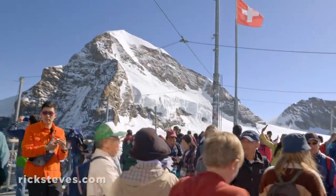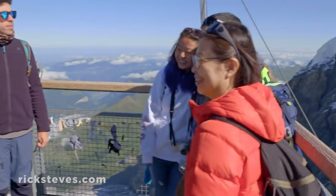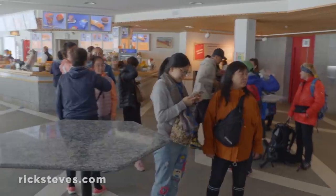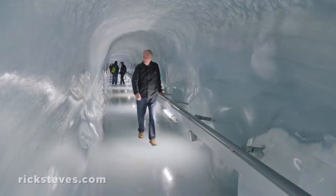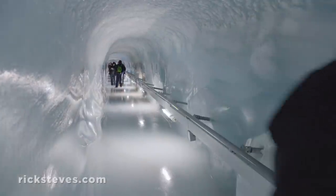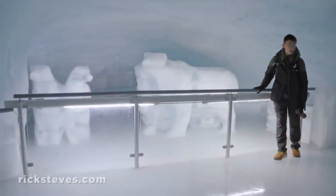The air is thin and people are in giddy moods. The station is a maze of shops, restaurants, and amusements. A tunnel is actually carved through the glacier to a cavern of ice sculptures — an especially big hit for visitors from lands where ice is a rarity.